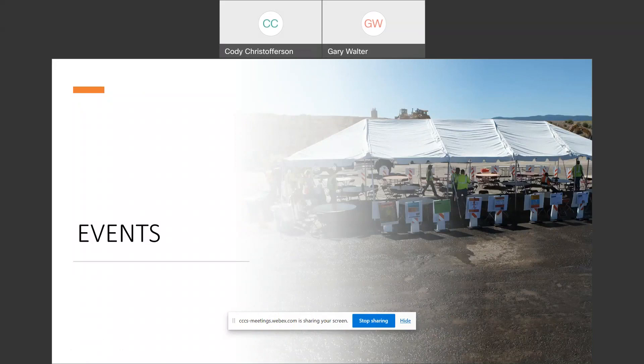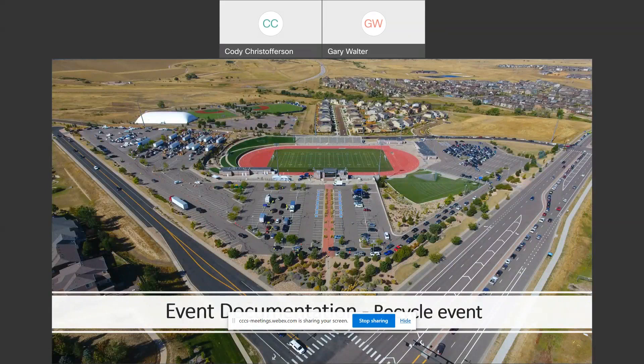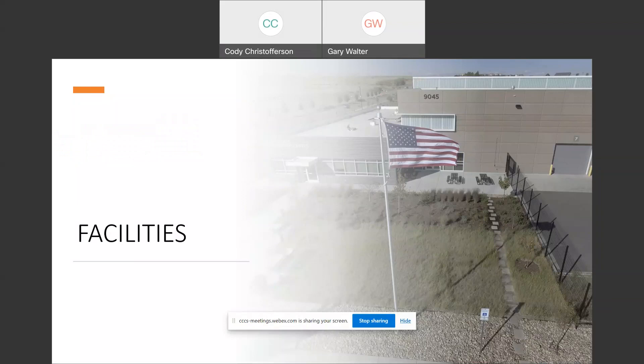We also do a lot of events that we record. Here is an equipment rodeo we did — this particular picture two months ago was on the front cover of Colorado Public Works Journal. Here's another event in Parker, Colorado, at the Echo Stadium — an electronics recycle event. On the right side, that's Chambers Road with cars lined up for miles and miles waiting to get in. The next image shows the space where they were collecting all the items to be recycled.